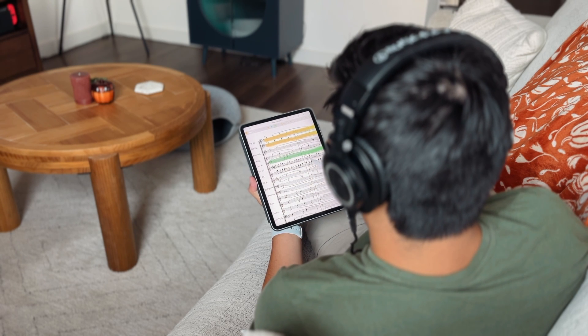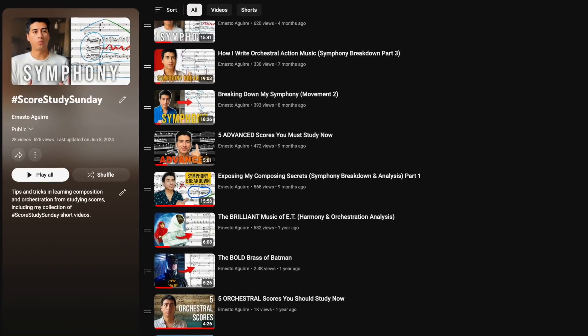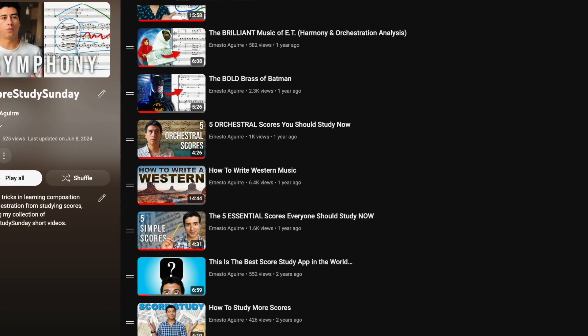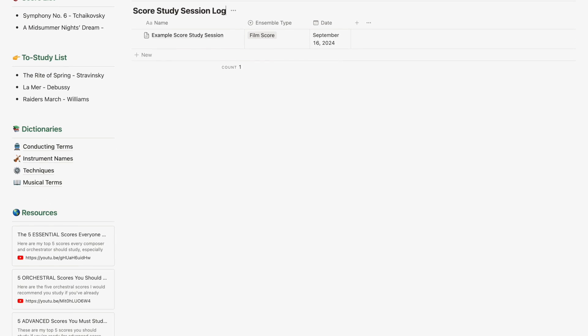If you want to know what app I was using to study those scores and what I recommend for iPad, check out that video where I covered exactly that topic. I also have a video on tips for how to study more often. I have a Notion template where I log what I study and what I pick up so I don't forget anything. It has a database to plot all your study sessions and includes a dictionary of terms helpful for orchestral scores in different languages — instrument names in several European languages and special technique names. It's available at ernestocomposer.com/templates and for score-level patrons on Patreon.